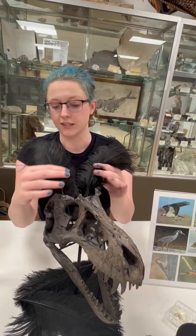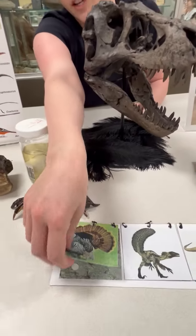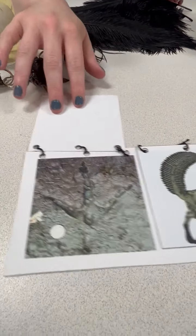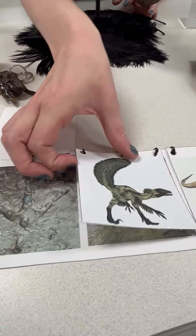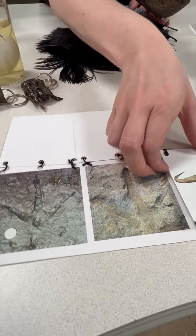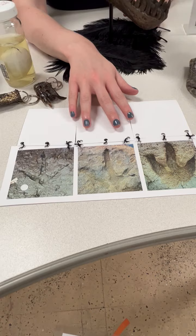If you look at their footprints we can see more similarities. This is the footprint of a wild turkey, which is a bird you can find in Maryland. We can compare it to its fossil relatives Deinonychus the dinosaur and T-Rex the dinosaur.